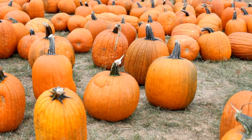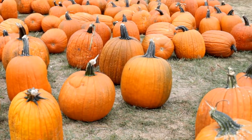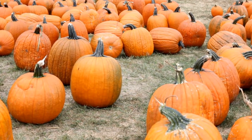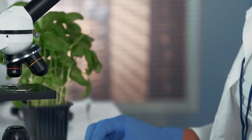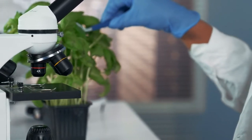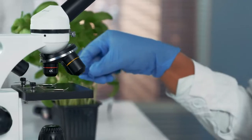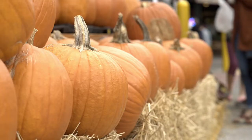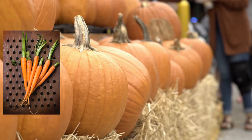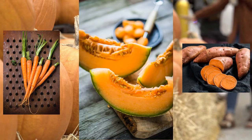So why are pumpkins orange? What makes them orange? Scientists discovered things are often the color they are because of the substances they contain when you look at them at a microscopic level. When scientists studied orange pumpkins under a microscope, they found that they are orange because they contain an orange-colored substance. This substance is actually the same substance found in a bunch of other fruits and vegetables too, like carrots, cantaloupes, and sweet potatoes.